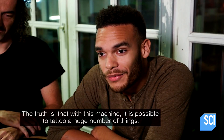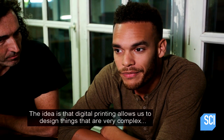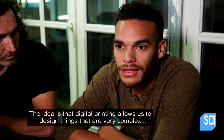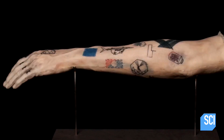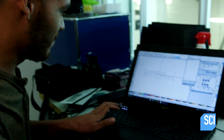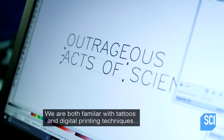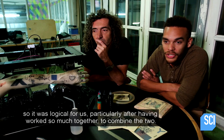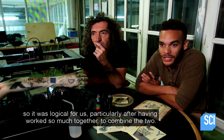In reality, with the machine, we'll be able to tattoo a lot of things. The idea is that the numérique allows us to draw very complicated things, things that are not possible to imagine or to generate by hand. This is pretty awesome. I think I would get a tattoo from a robot. We have a certain affinity with the tattoo, and other with the technical techniques of the numérique. And it became logical, after working together, to make these two universes mix together.